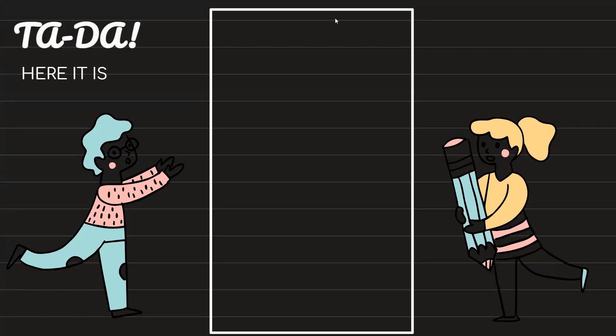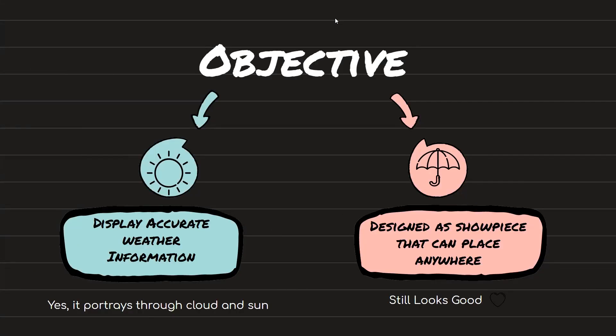Ta-da! The objective of the Weather Station Showpiece is clear and simple: to display accurate weather information and portray it through a model cloud and a sun, also designed to be a showpiece that can be placed anywhere and still look good.